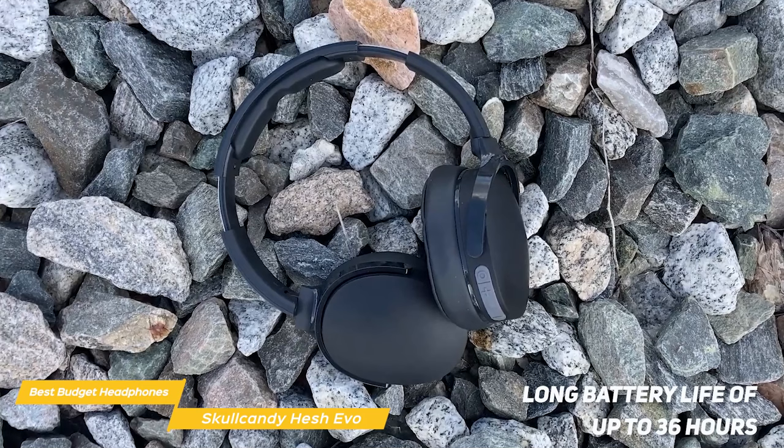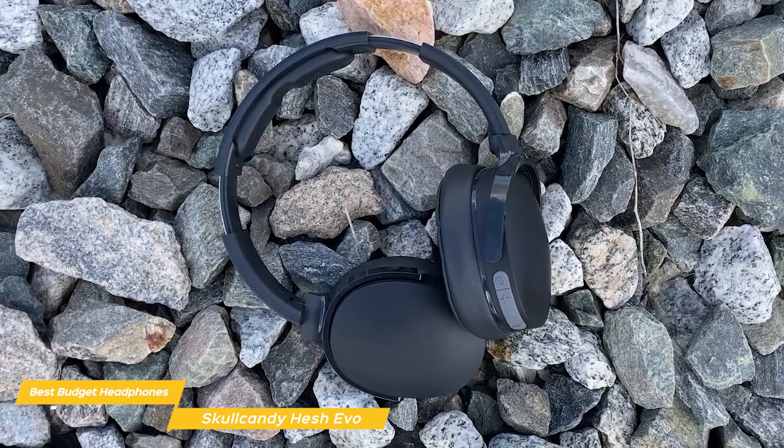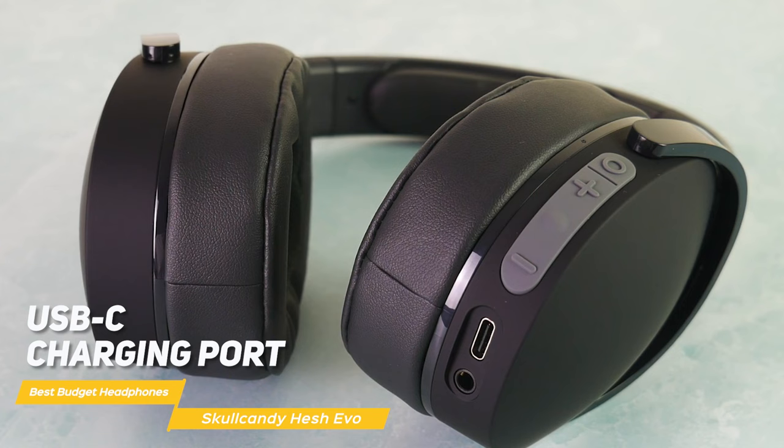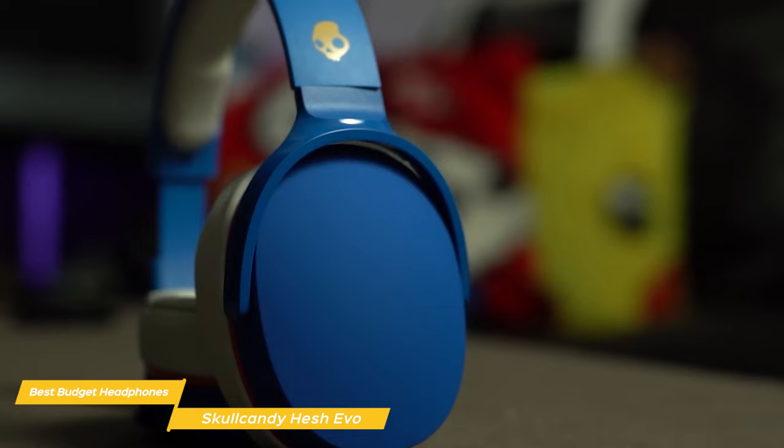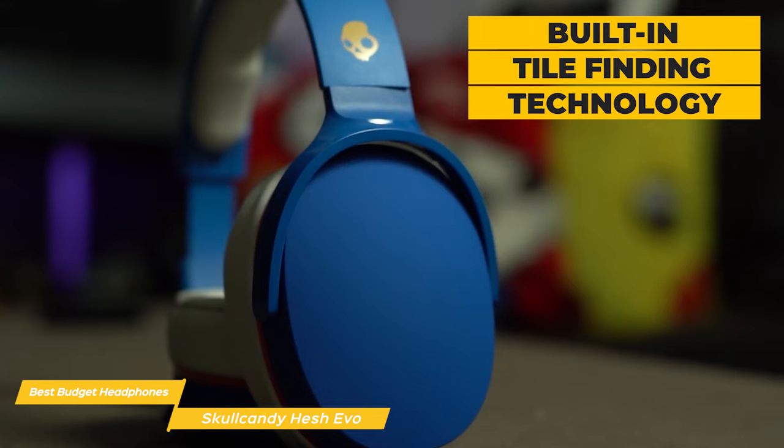They have a long battery life of up to 36 hours, so you can use them for days without having to charge them — whether you're on an extended gaming session or listening to music on the road. The Skullcandy Hesh Evo has a USB-C charging port, and a 10-minute charge can give you up to three hours of playback time. The headphones also have a built-in microphone making them perfect for taking calls on the go, and with built-in Tile finding technology, if you ever misplace them it's easy to track them down.